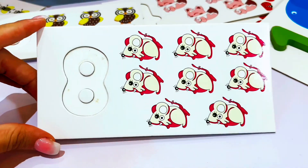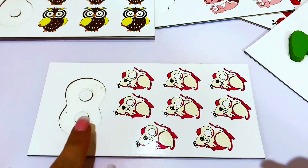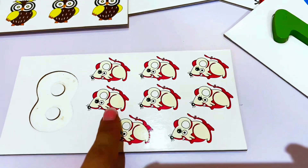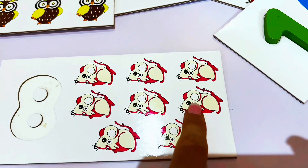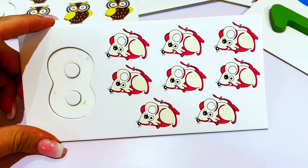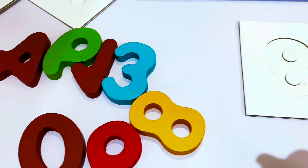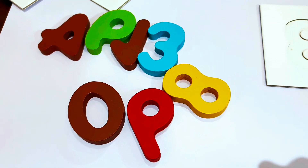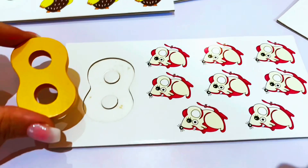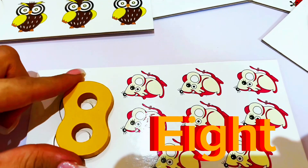Why don't we see what number this is? Let's count the mice and see what number this is. One, two, three, four, five, six, seven, eight. There are eight mice. This is the number eight. Do you see the number eight? Right here — orange number eight. Let's put it here on the number eight.